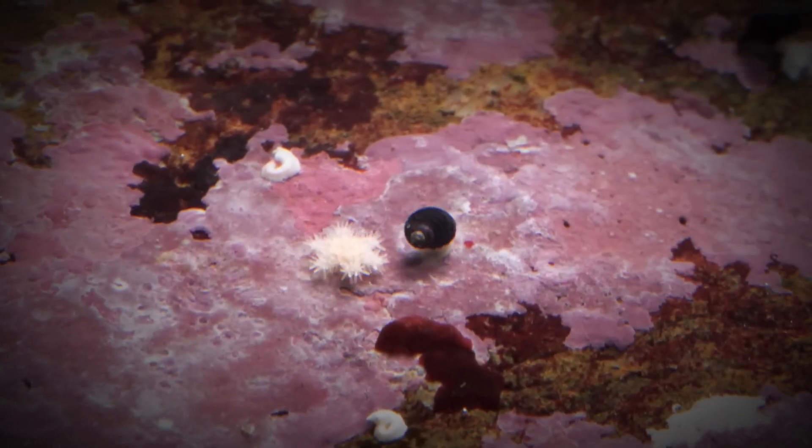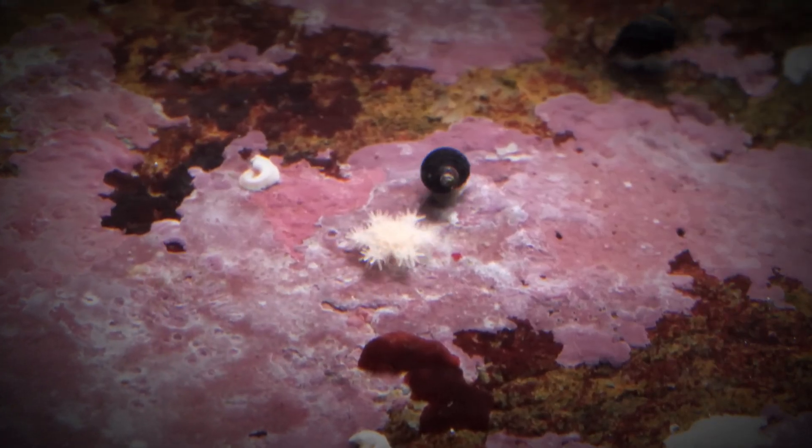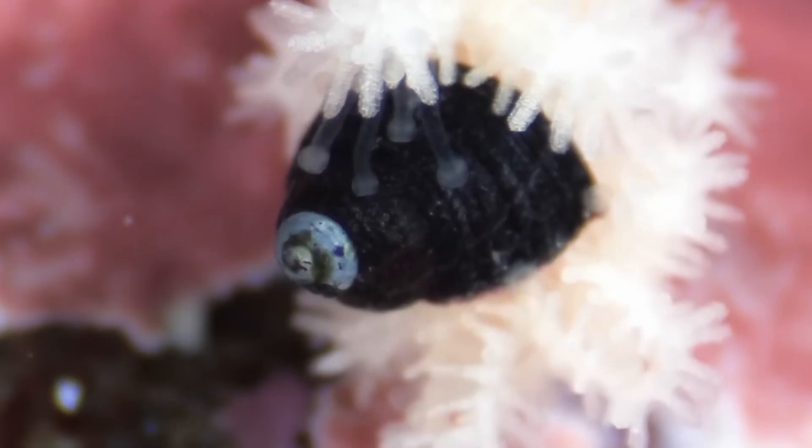This might just be the slowest hunt in nature. What you're watching is a baby starfish chasing a snail. We don't tend to think of starfish as intimidating predators, but look closely here — there's something horrifying going on.